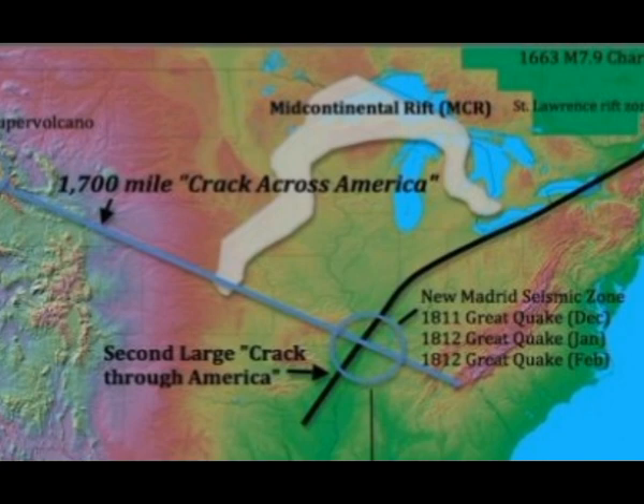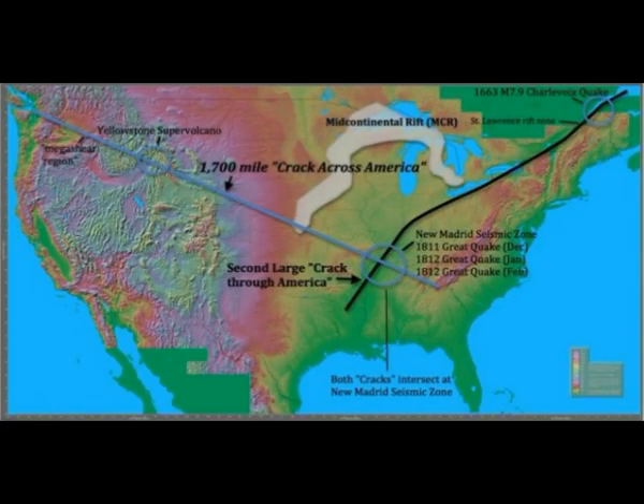However, in the case of these long-distance lineament rift zones, random delamination falling into the mantle cannot explain these highly organized structures. What is known is that these linear rift zones have exhibited the ability to unleash very large earthquakes, as demonstrated by the three 1811–1812 New Madrid magnitude 7–8 earthquakes and the large 1663 magnitude 7.9 Charlevoix earthquake in Quebec.